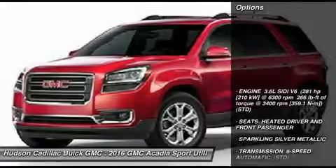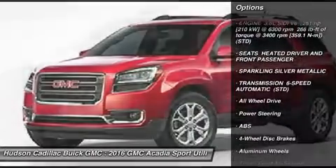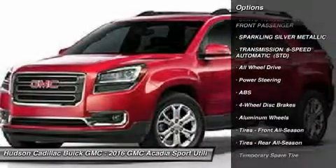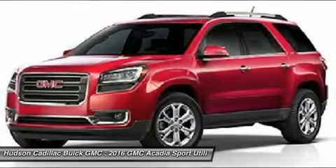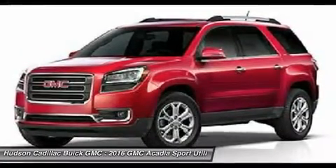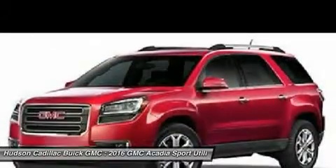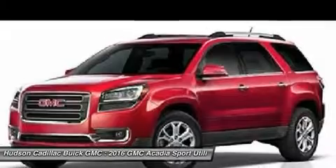Here are some of this vehicle's great options: power lift gate, remote engine start, steering wheel audio controls, power passenger seat, keyless entry, anti-lock braking system, all-wheel drive, leather-wrapped steering wheel, Bluetooth, adjustable steering wheel. This vehicle offers reliability and good looks at a great price.